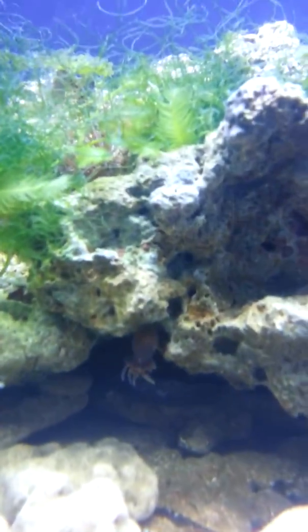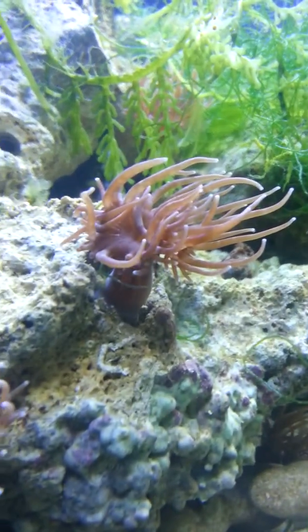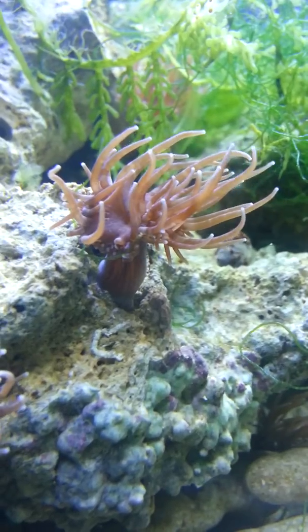I set it up and it's been doing pretty good now for the past couple days. I got all this cool Caulerpa that I like to grow just for fun — I get it out of the intercoastal waterway by my house.